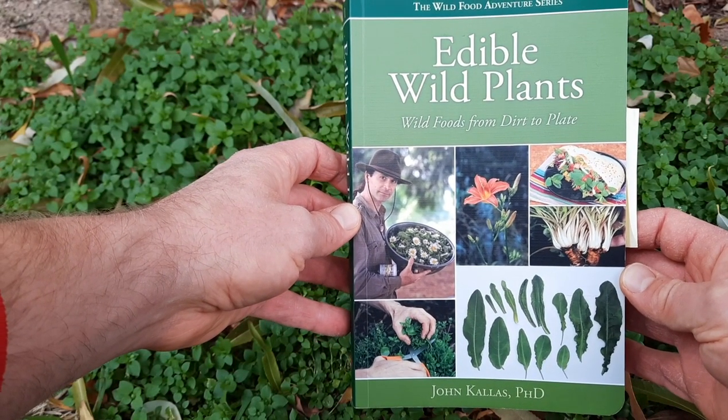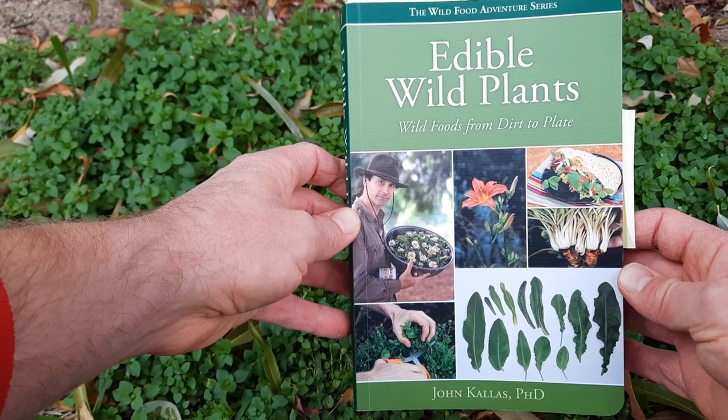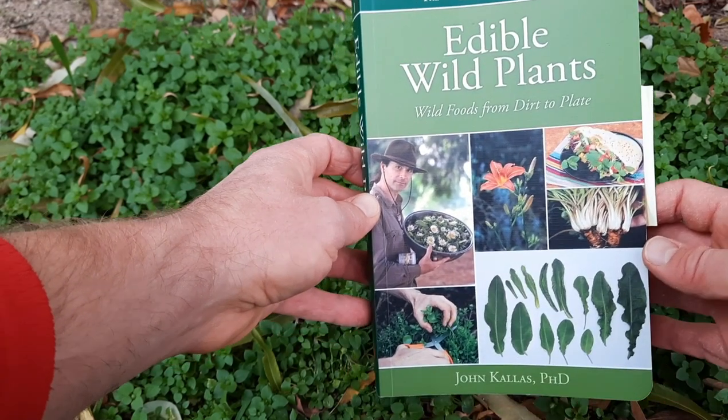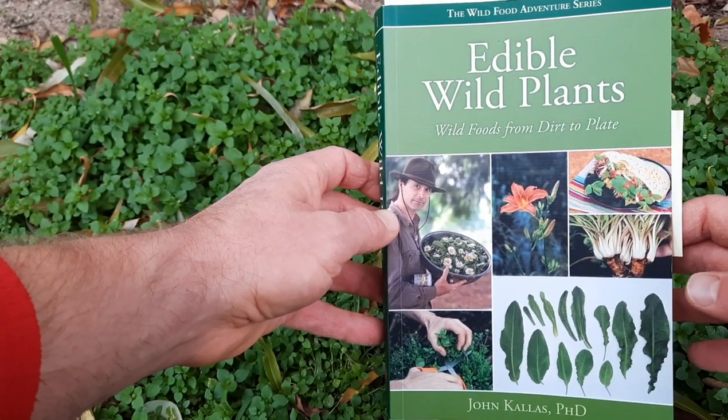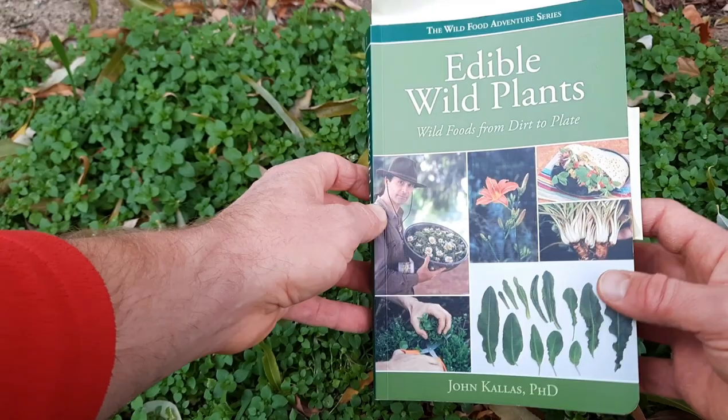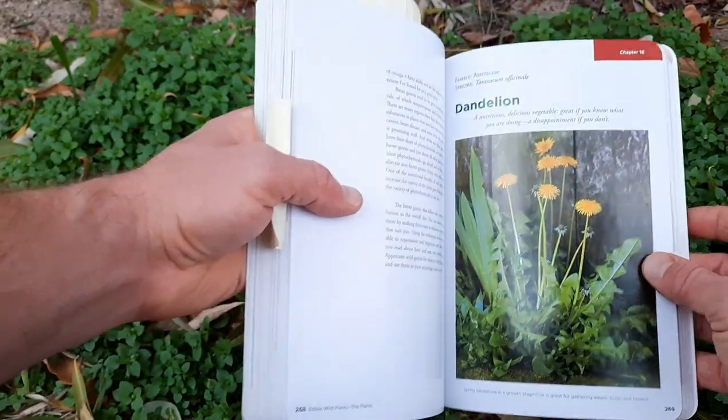Edible Wild Plants: Wild Foods from Dirt to Plate by John Kallas, PhD. I'm going to rate this book on four categories, which will be pictures, book learning factor, readability, and the Okanagan Gardener and Forager factor. Each one will be out of five.